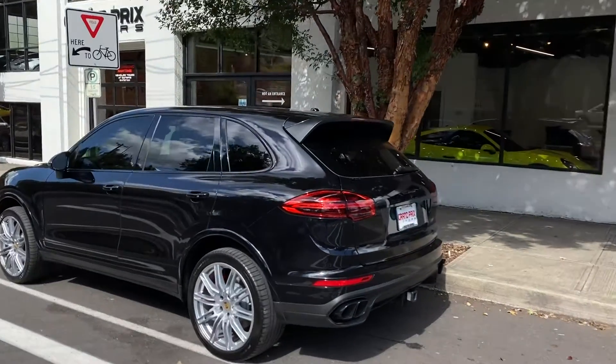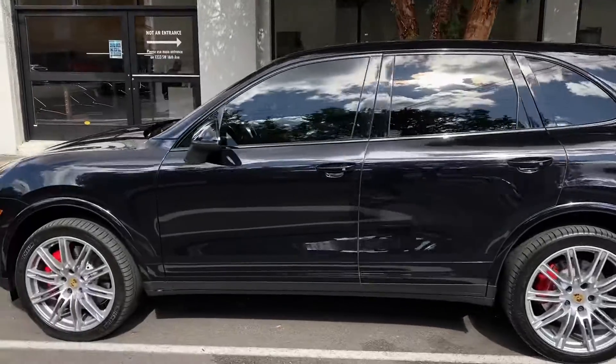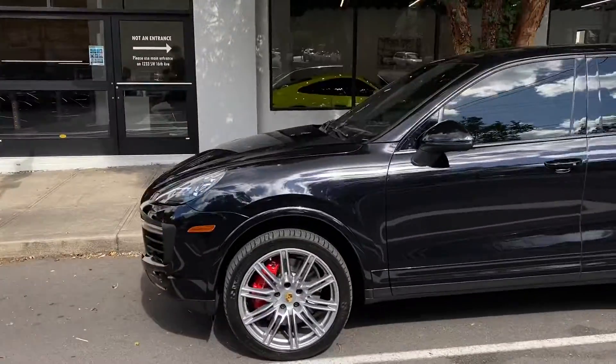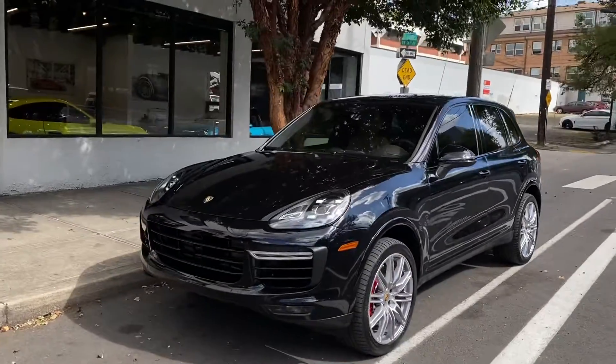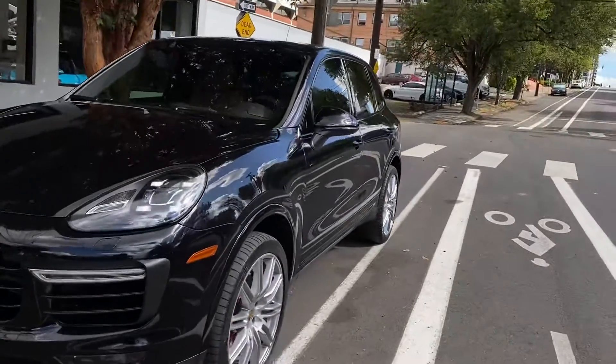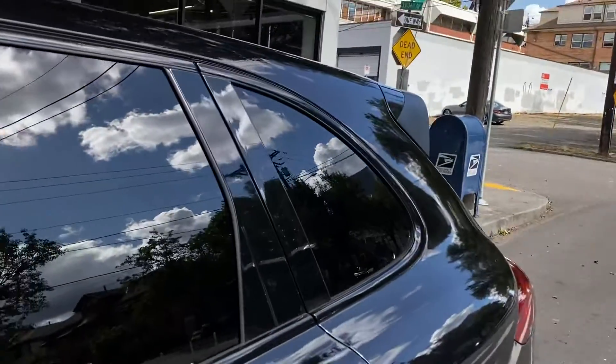Here's a walk-around with a Cayenne Turbo. The car has the nice upgraded PDLS headlights, super nice rims, and it has tinted windows.